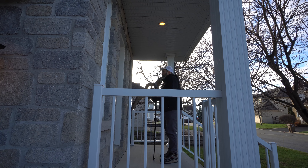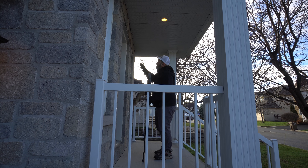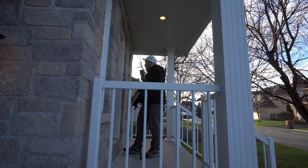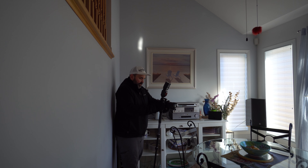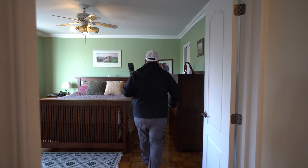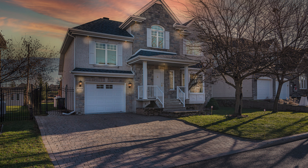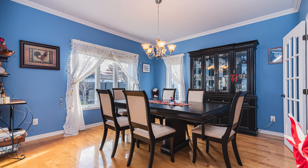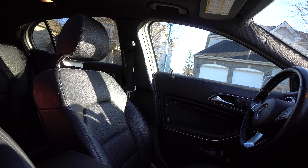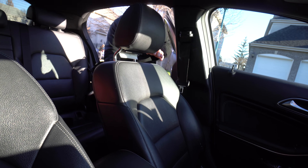We're just waiting for him to remove some magnets off the fridge because the fridges, they should be empty. But the rest of the house is pretty good. Beautiful day. Another job completed.